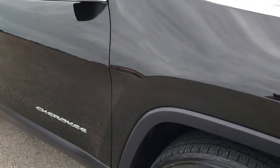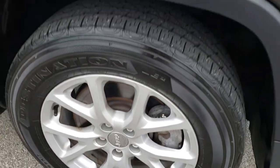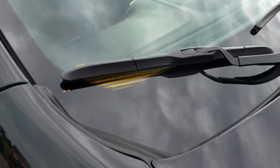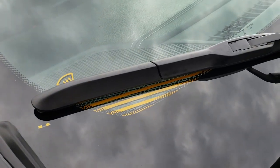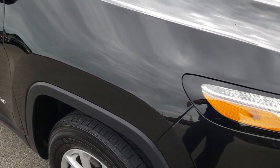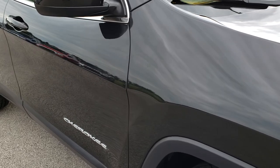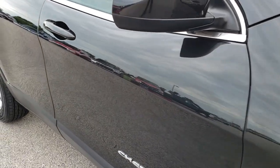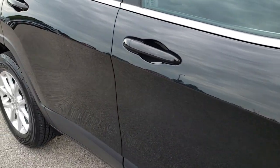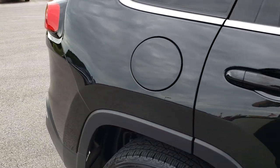This side of the vehicle is in nice condition as well — no scuffs or scrapes on this rim. This one does have the windshield wiper de-icer, which tells me this Latitude package has the cold weather group. So you are going to get heated seats and remote start as well. You can see just how clean that body is — how reflective and mirror-like that paint is.